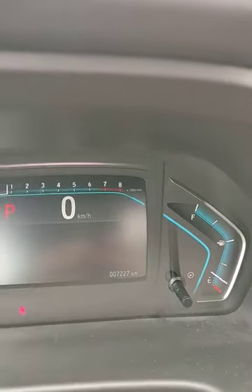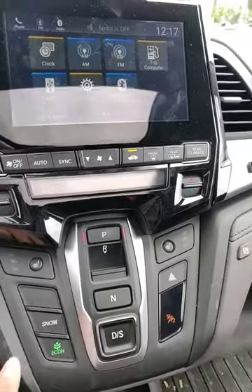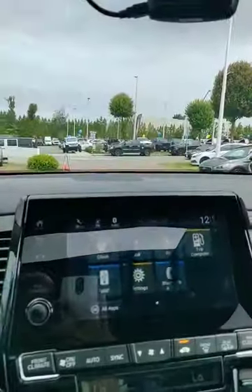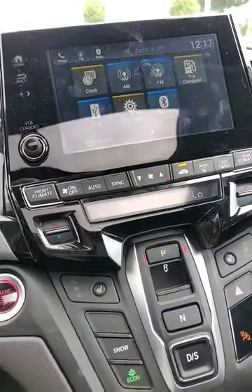The front seats are heated, it does have available snow mode, and it also pairs up with Android Auto and Apple CarPlay, making it really accessible if you need to plug in your phone for navigation.